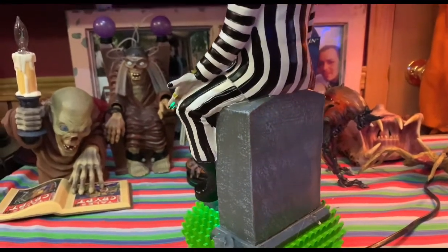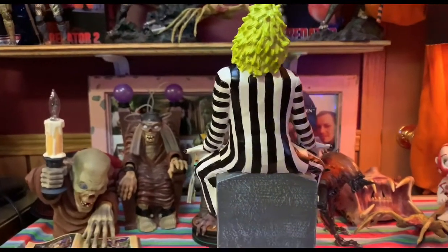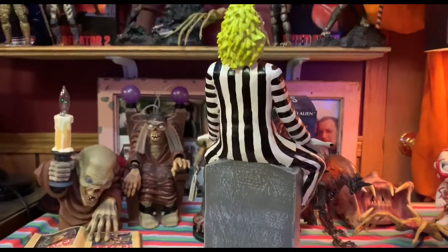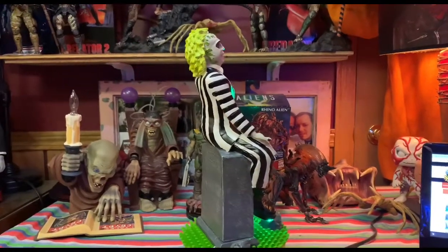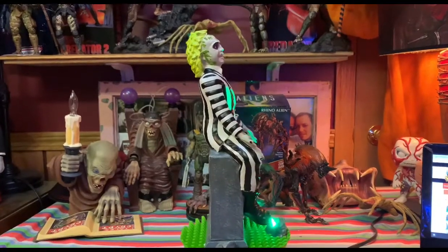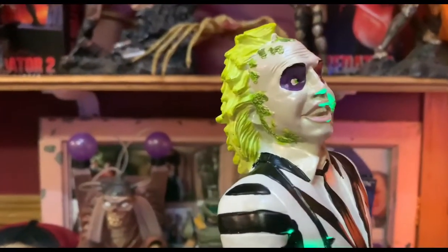Overall this is a very cool piece. He's so awesome to have — he's very tall. You can kind of see how big he is compared to the laptop and some of the other figures I have. Overall he's a really cool, awesome statue.